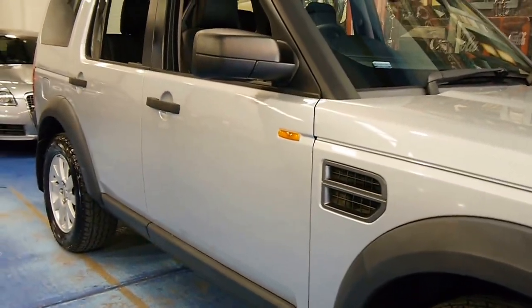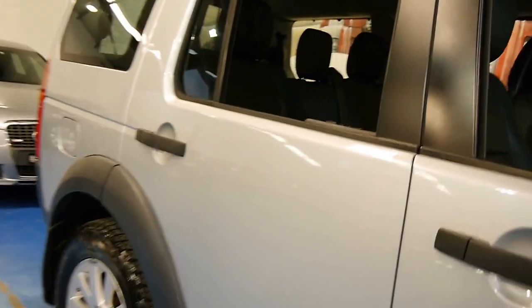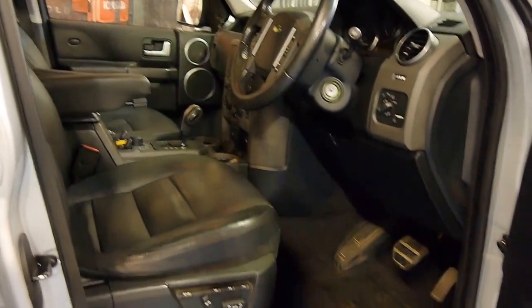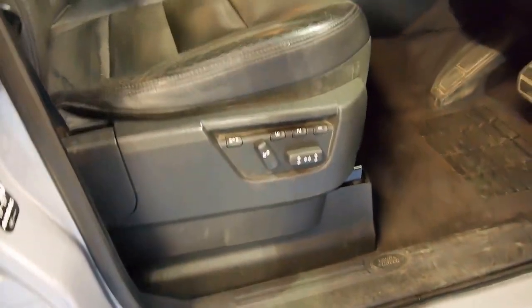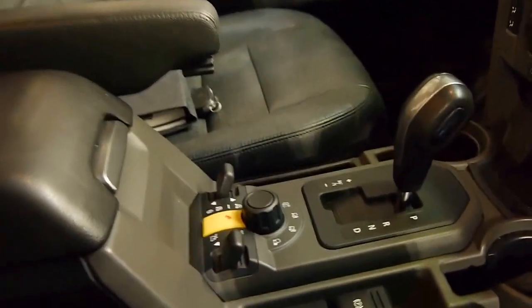It might have done 198,000 kilometres but we're told a lot of that was around Maitland and in New South Wales doing a bit of highway driving. The HSE also gets electric memory driver's chairs. It's a very original car — we haven't had it detailed yet — and it comes with spare keys and adjustable suspension.